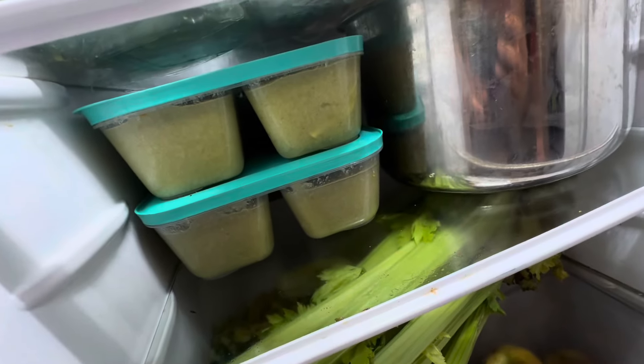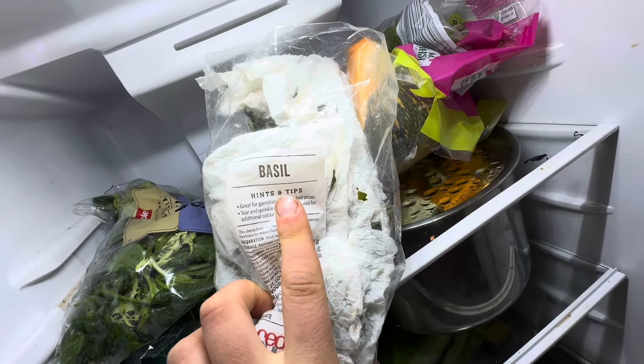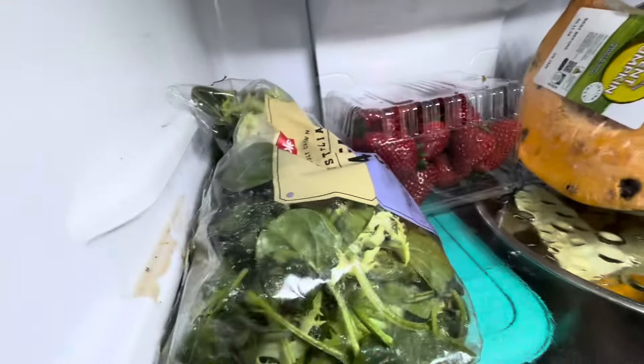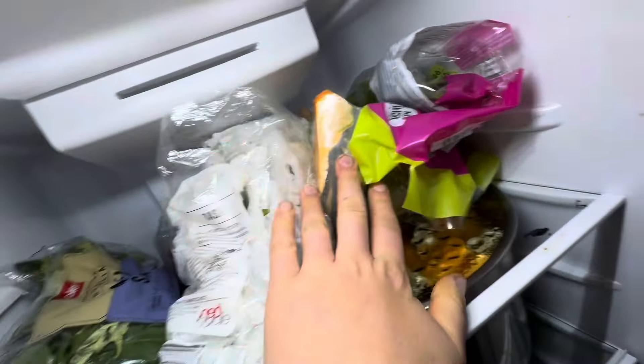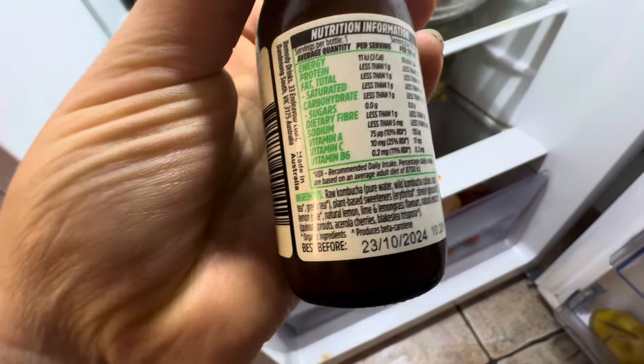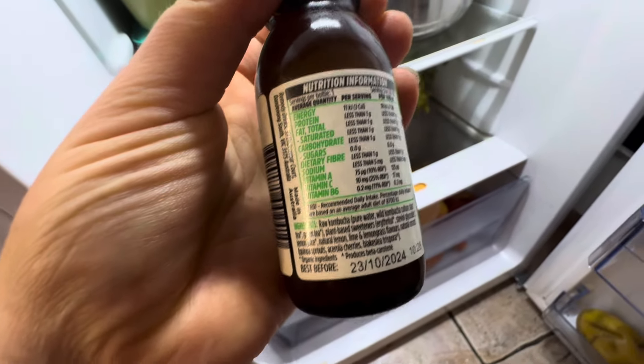Kaffir lime leaves, celery — I had to blend some of that celery. More pumpkin, more basil — I just wrapped it in tissue and water to keep it going. More strawberries, salad, more pumpkin, more spinach, more mangoes. I've never tried this — what is this? I found this in the OTR bin, it's a kombucha thing.